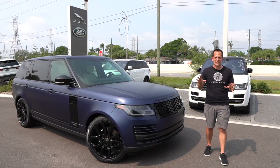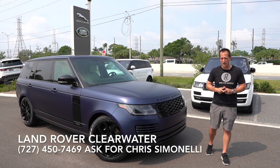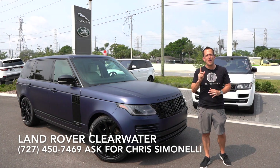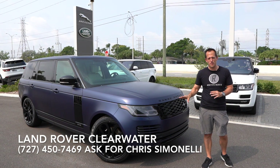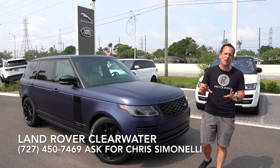Hey guys, what's up? It's Joe Rady from Rady's Rides. I'm back here at Land Rover Clearwater, and we have a very, very special SUV for you. This is a 2020 Range Rover P525 HSE LWB. Talk about alphabet soup — we'll get into that in a second. Let's talk about Range Rover.